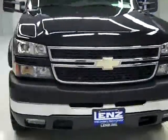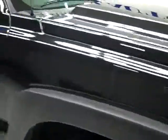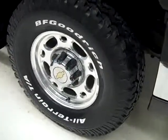This is stock number R1359, a 2007 Chevy 2500 crew cab short box with the LT3 package. Color is black, 49,000 miles, LBZ Duramax diesel engine.